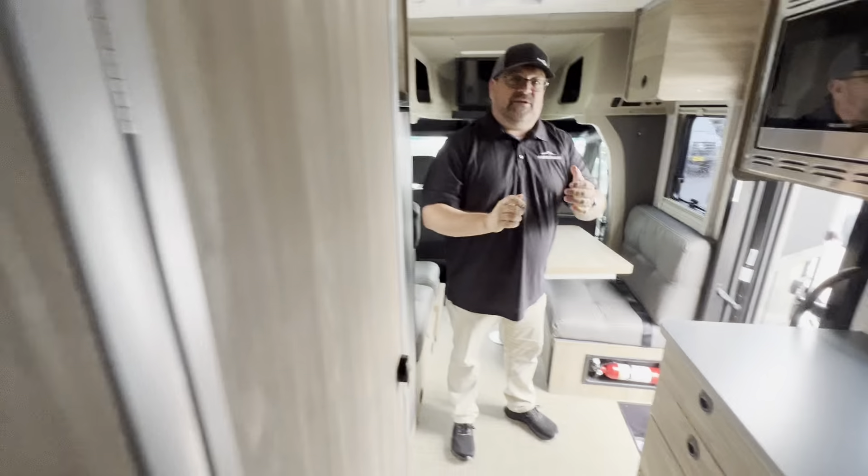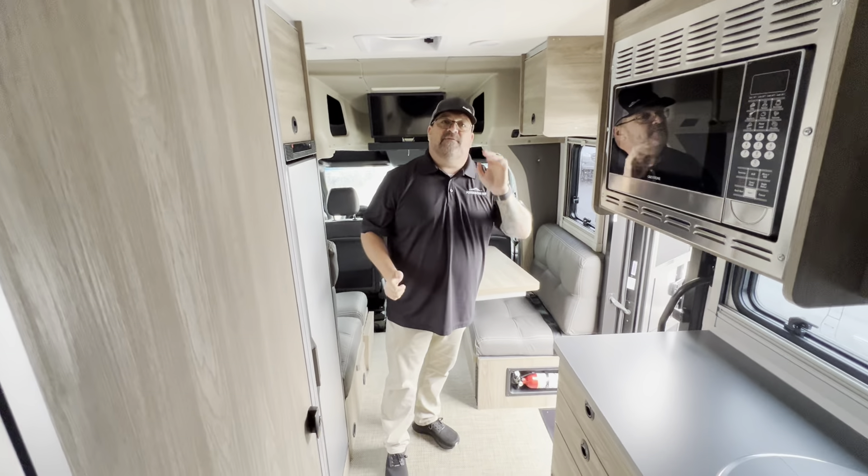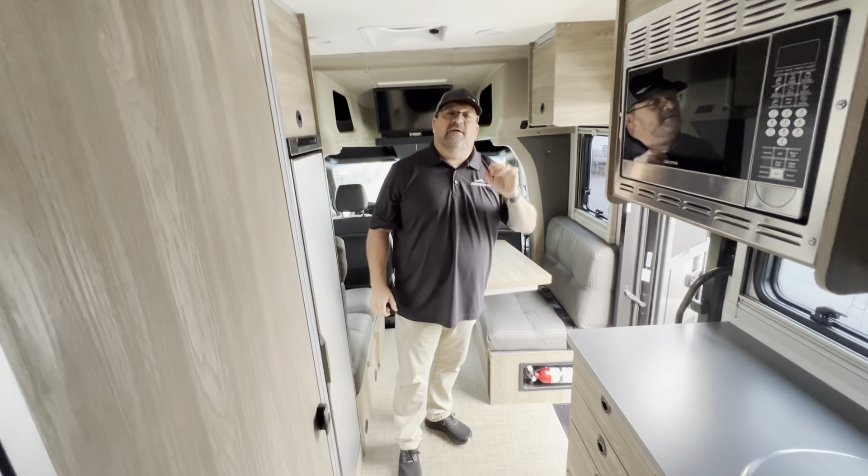There's so much more we can tell you about this. It does have the lithium battery setup, over 500 watts of solar, and so much more. Give us a call: 503-668-5400.